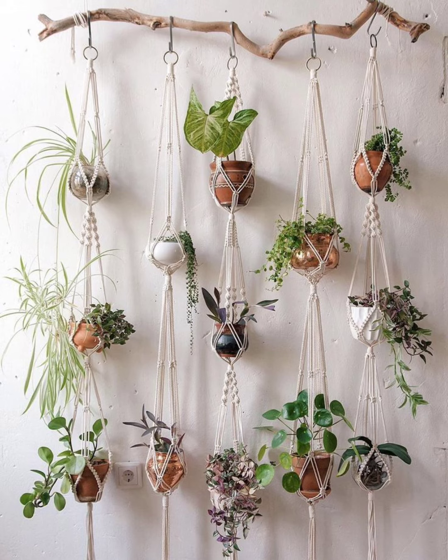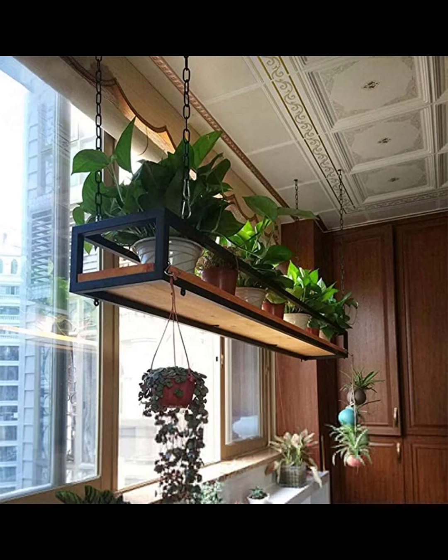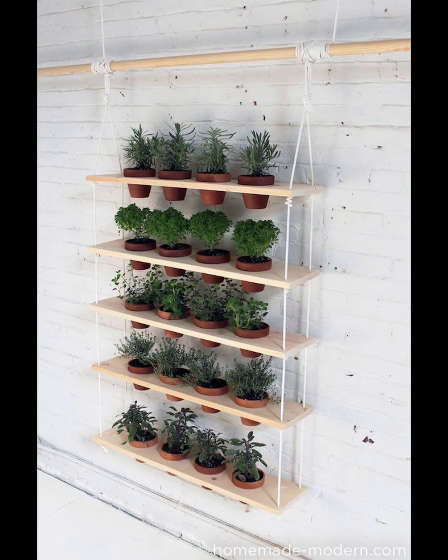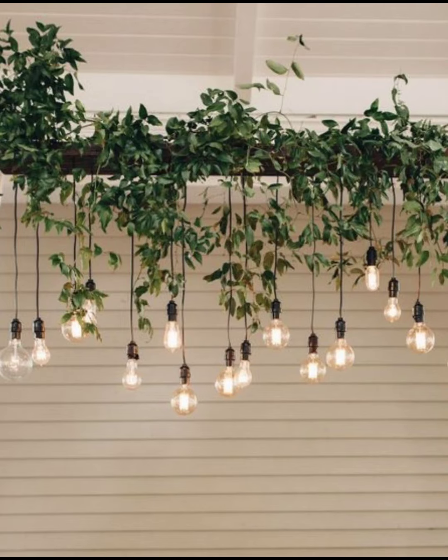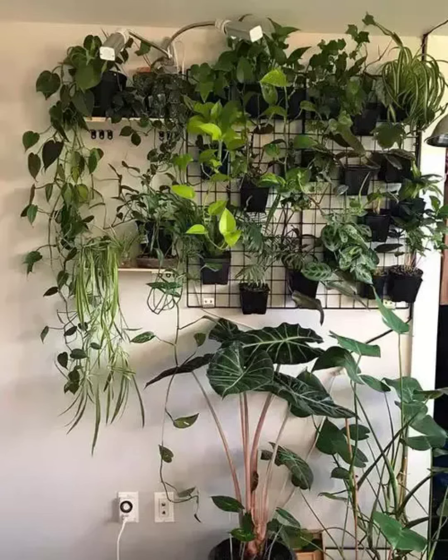For a touch of elegance, consider hanging glass terrariums. These dainty orbs are perfect for air plants that require minimal care. Hang them in clusters for a mesmerizing display that adds a touch of whimsy to any room.